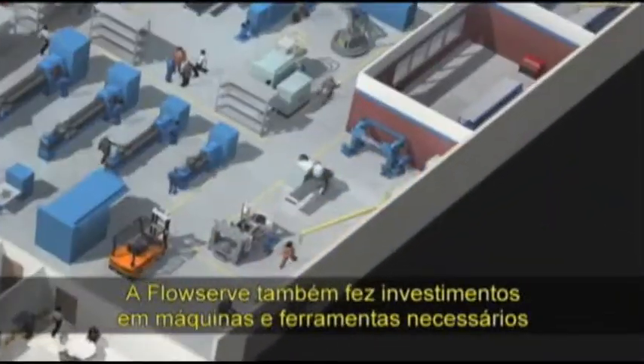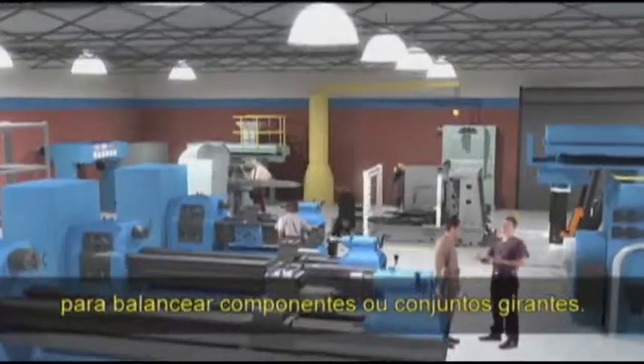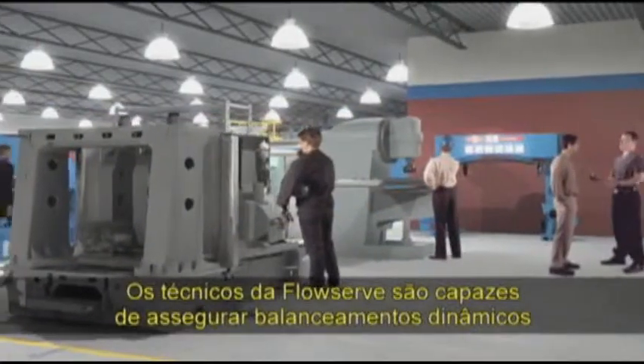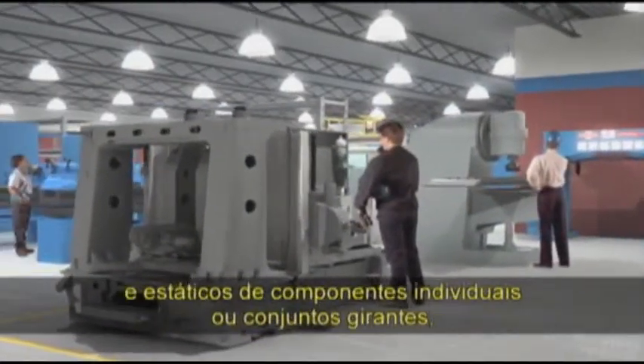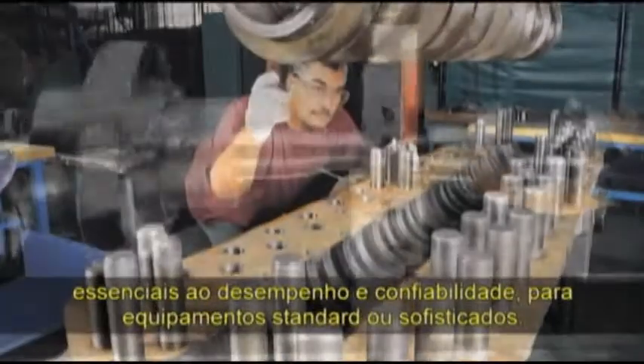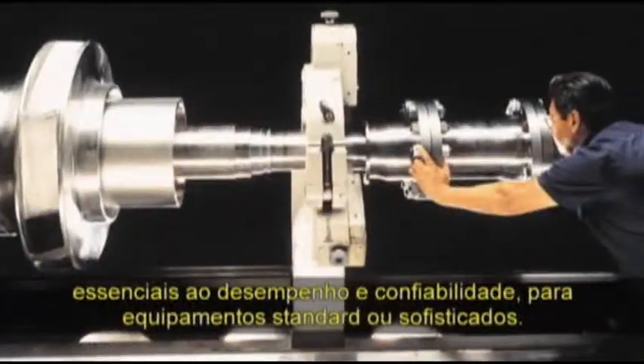FlowServe has also made capital investments in machines and tooling needed for balancing rotating components and assemblies. Critical to performance and reliability, FlowServe technicians are able to dynamically and statically balance individual components and complete rotating assemblies to industry standards and engineering requirements.